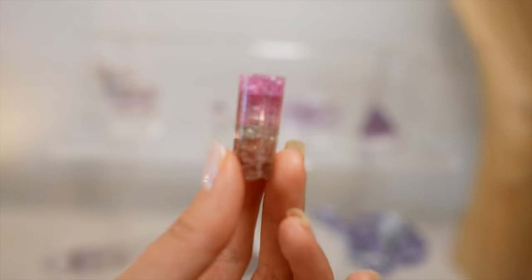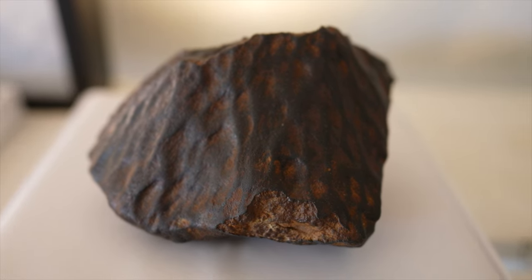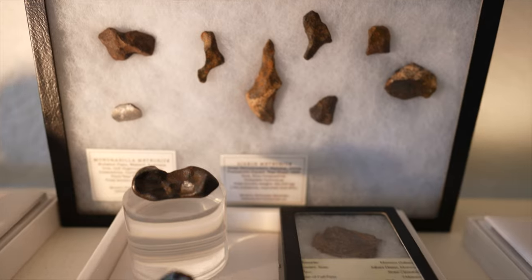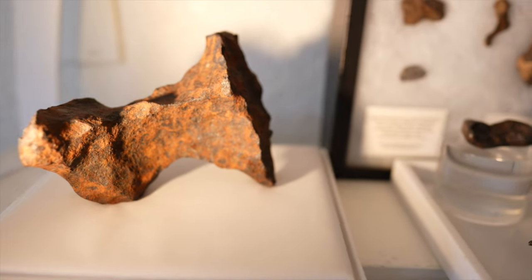If you've gotten this far in the video, drop a comment below and let us know what type of minerals you're really drawn to. Thank you so much for hanging out with Michael and I today. I will see you guys in the next video — I'm editing this video, it's going up today, and tomorrow or the next day will be the vlog. Love you guys and I'll see you in the next video. Bye!